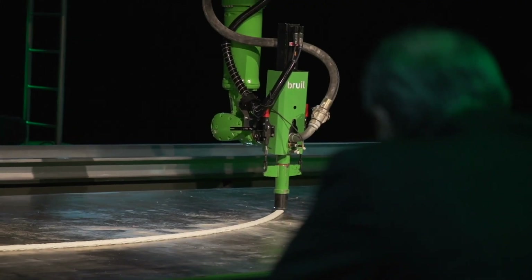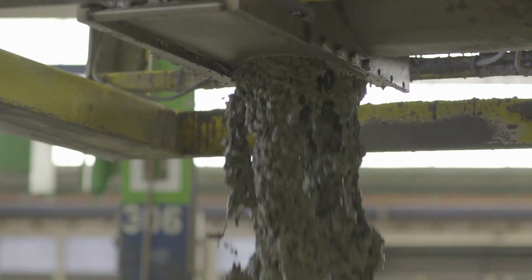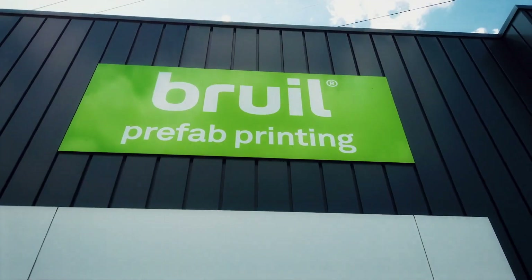3D printed concrete has become particularly appealing to them for a variety of reasons. My name is Theo Voogd, I'm the innovation manager of Bruil. Bruil is a mid-sized company based in the Netherlands on 13 locations. We have four precast factories, two dry mortar factories, and also some ready mix plants.